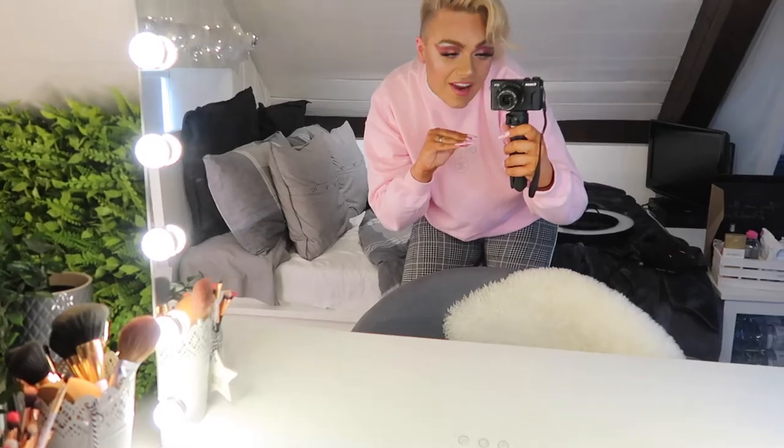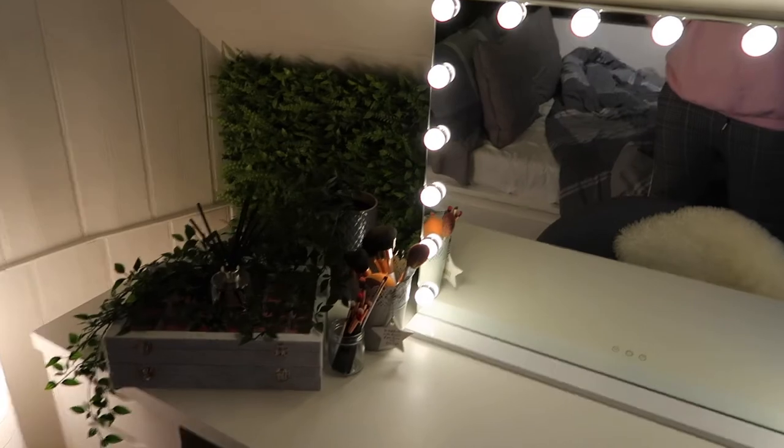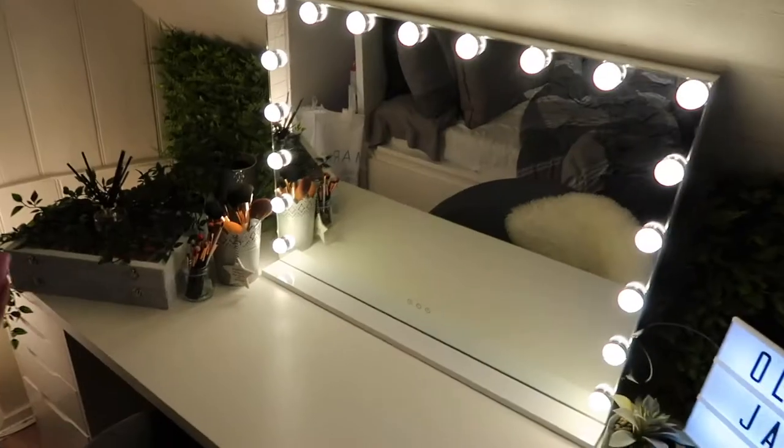Welcome back — that was me vlogging and putting some stuff together. That wasn't the final result; it was just so you could see some of the DIY aspects. Now I'm going to give you a little tour of my new vanity filming area and a full breakdown of where everything is from and all of the prices. This is my finished backdrop vanity area.